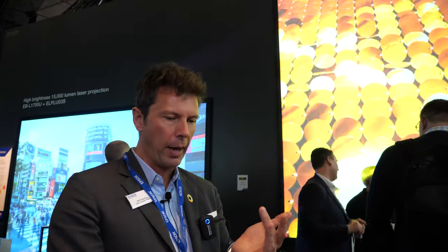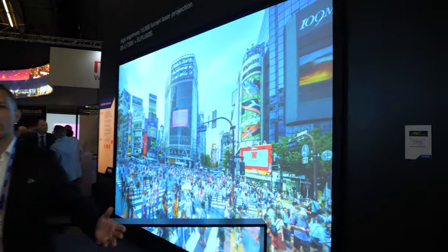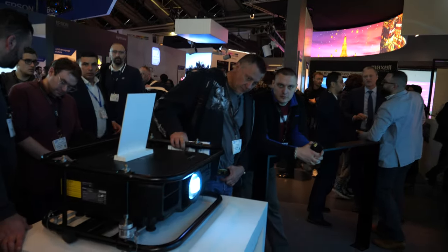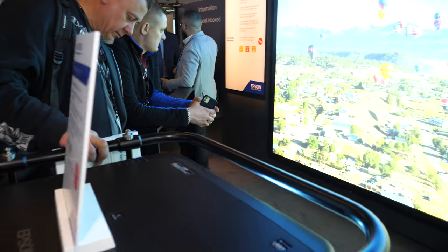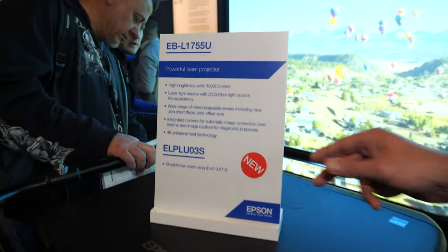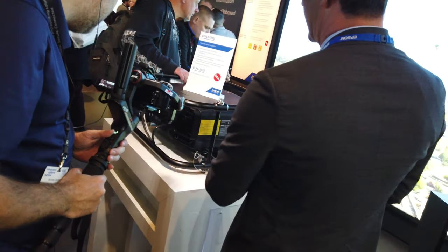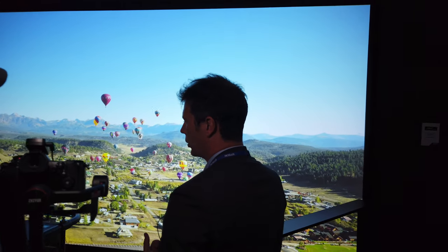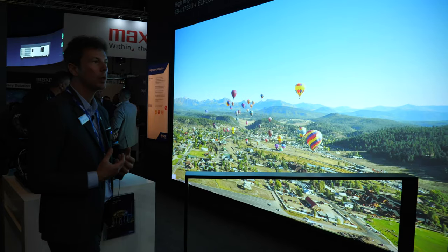Here's another demo — this is the EB-1755, a 15,000 lumens projector and one of our best-selling products. This is with 4K enhancement and we have the short throw lens — the LU-03S at 0.47 to 0.57 to 1 — so it's a very big screen for a very short distance.